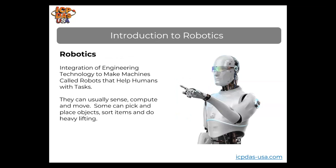Robotics is a field of engineering that involves the integration of computer science and mechanical, electrical, mechatronics, and electronics engineering technology to make machines called robots that help humans with tasks. Robots can usually sense, compute, and act based on information. Advanced robots are intelligent machines that are solving problems.